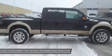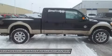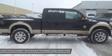Call now: 1-888-LENS-TRUCK. View our complete inventory of around 500 vehicles at www.lensauto.com.